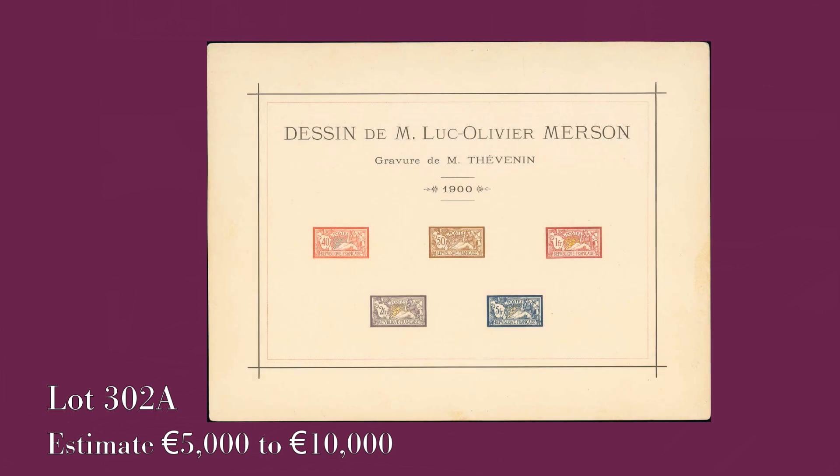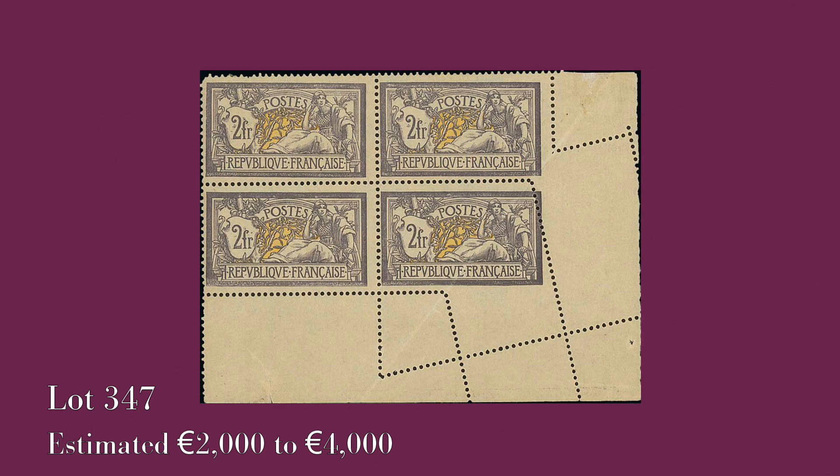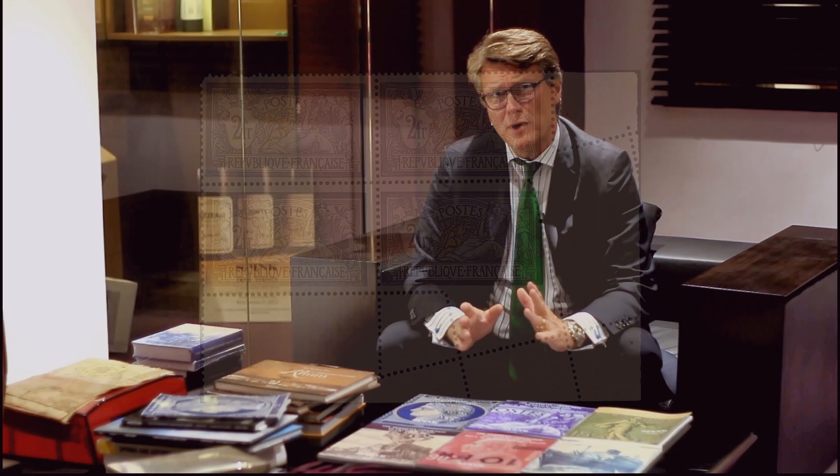Moving to the Merson issue, we have lots of things including the collective proof of the Merson, which is very rare — less than five known — covering all the printings: the double, the center, double centers, inverted centers, without centers and perforation. Very striking perforation varieties, including on the two francs Merson, which is extremely rare. It's actually the only piece I've ever seen in my life.